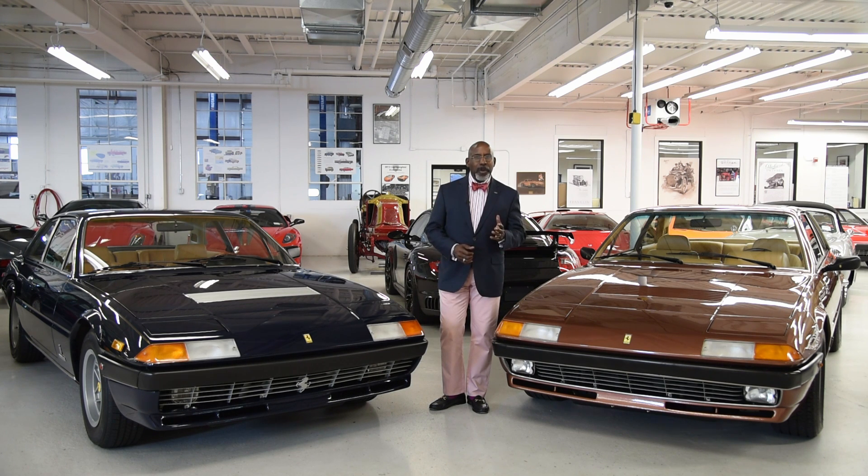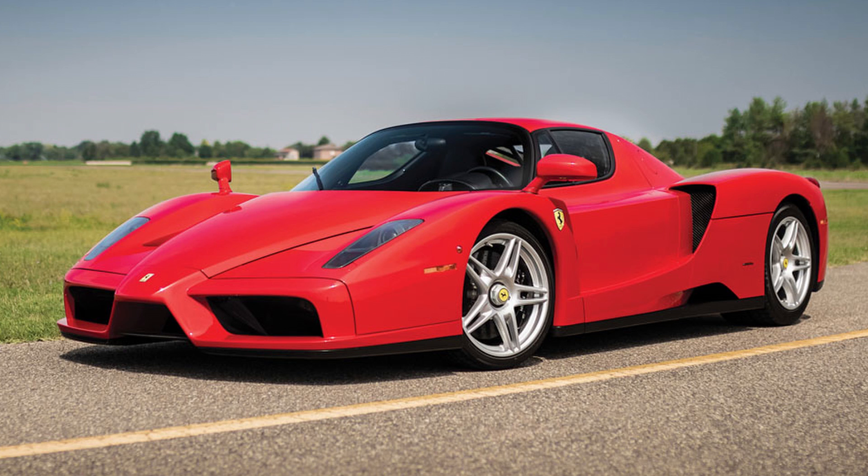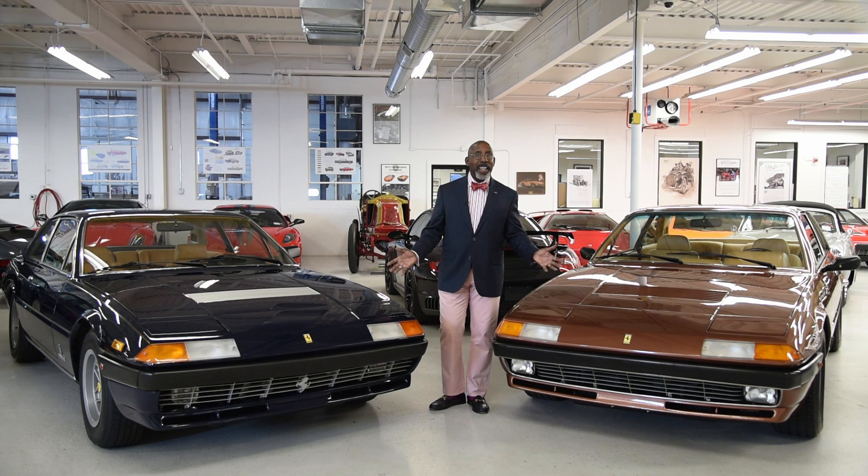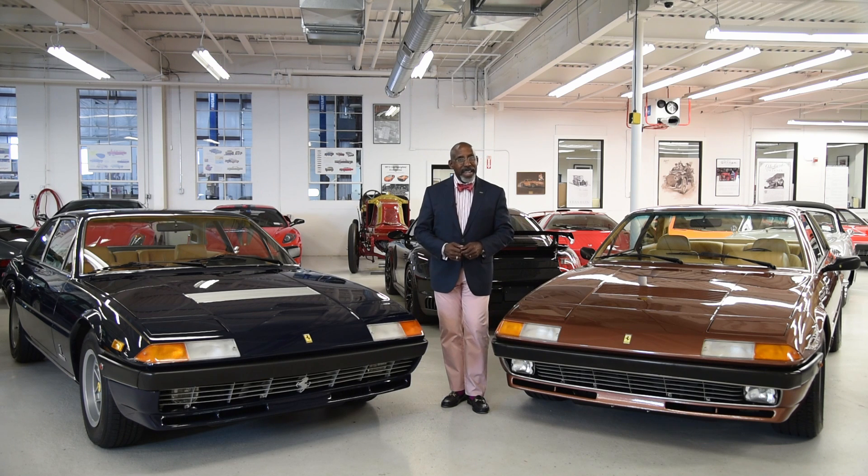But that impact comes from very exciting, visceral, loud, noisy, in-your-face sports cars. These two cars clearly are not that. So, should we care about them as Ferraris? Well, let's take a look and see why we might.